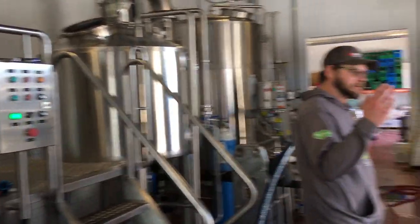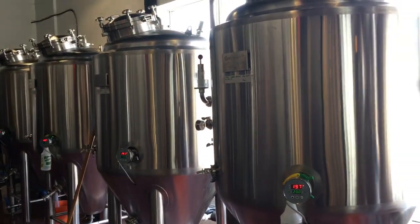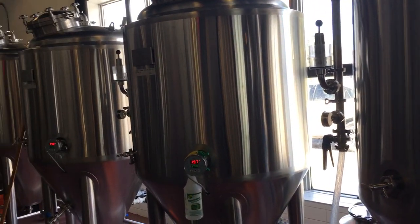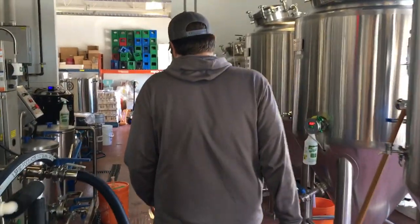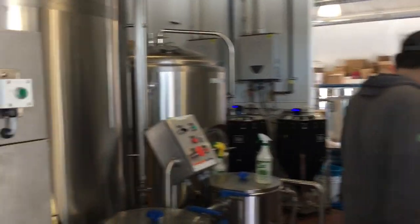To our left we have five conical bottom fermenters, each at a capacity of 500 liters. A beer will go in and can take anywhere from two weeks to two months to get ready in these fermenters. So we've got to be a little bit careful when we plan it out.